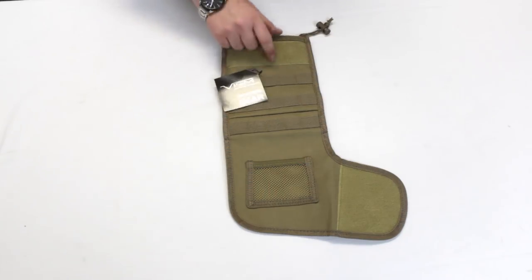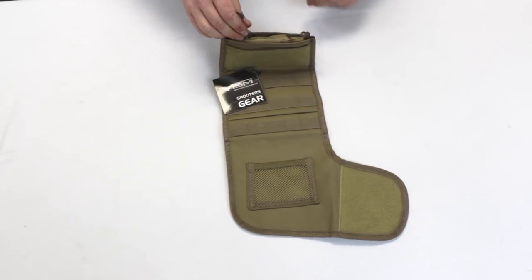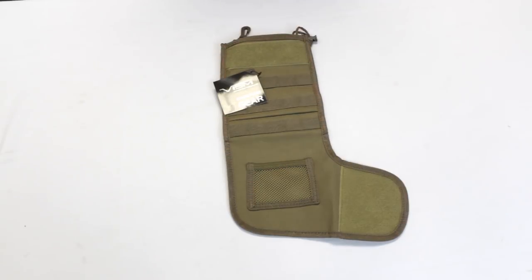Welcome to Badlands, I'm Chris. Today we're taking a look at a few products we carry that'll make for great stocking stuffers for paintballers and airsofters. Here we have the tactical Christmas stocking — we have this both in tan and black. I've obviously selected the tan here. This is very affordable and necessary for any paintball or airsofter in your family.